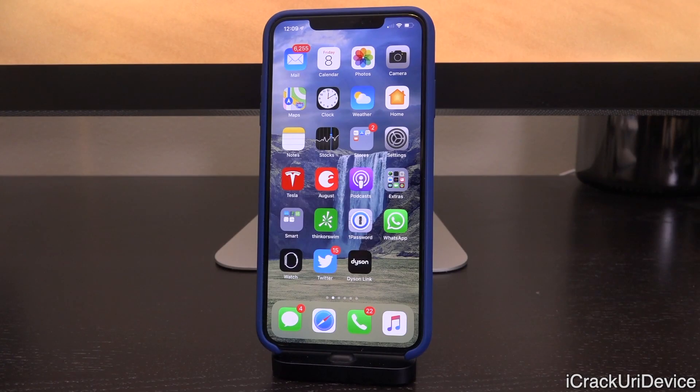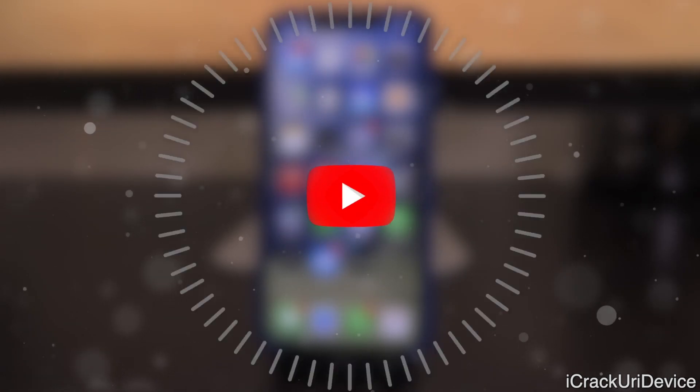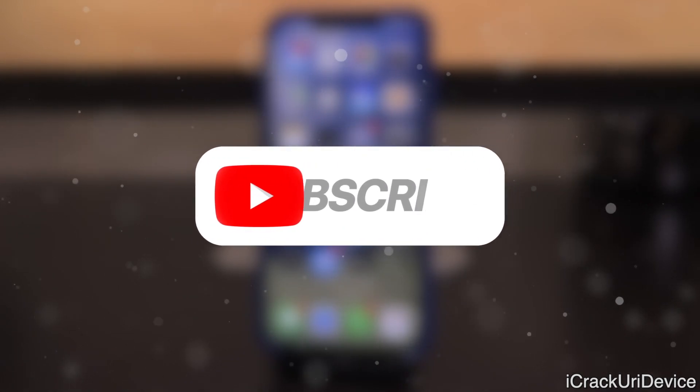Hey, what's up YouTube? It's IcyU and today we have something absolutely awesome to discuss in the world of jailbreaking pertaining to iOS 12.1.3 and 12.1.4. Before we get into this, be sure to give this video a huge thumbs up if you're incredibly excited for the release of the forthcoming full-fledged iOS 12 jailbreak, not just the rootless one.